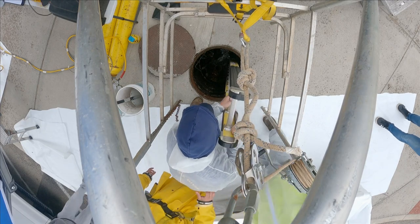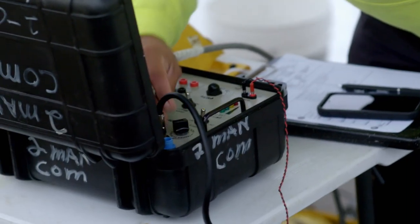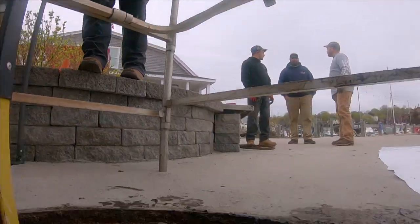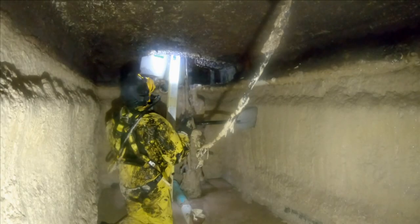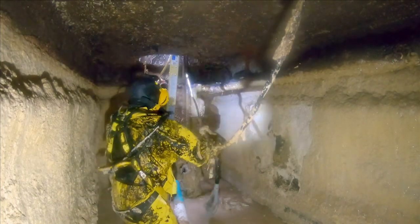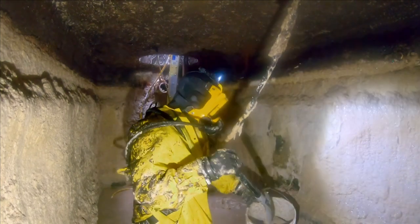Now that he's suited up, Rick will descend into the grease pit where he'll try to remove months of fried food byproduct from the walls. Back in Mystic, Connecticut, diver Rick has been dropped into his very own version of sewage hell — an underground grease trap clogged with over a month's worth of fat and grease.